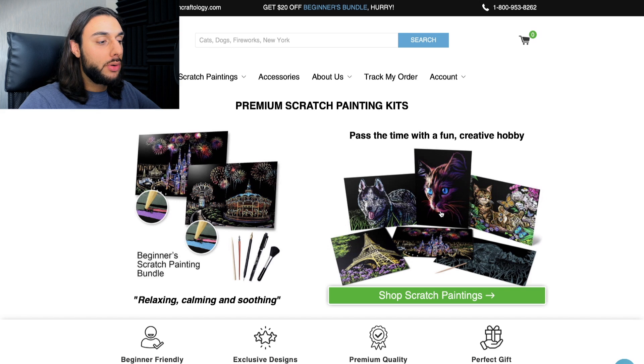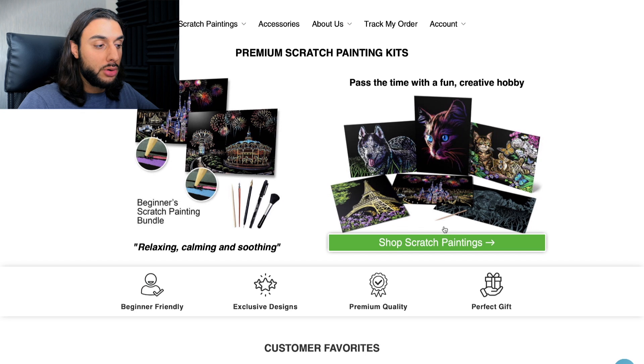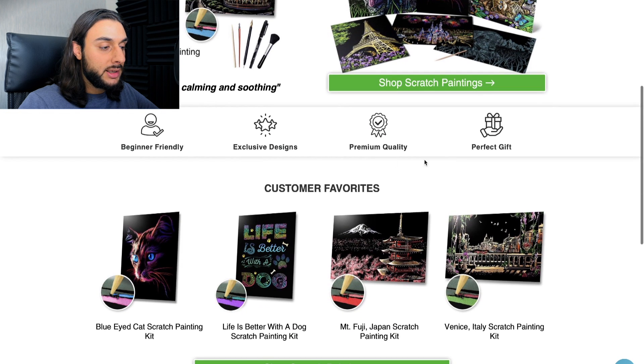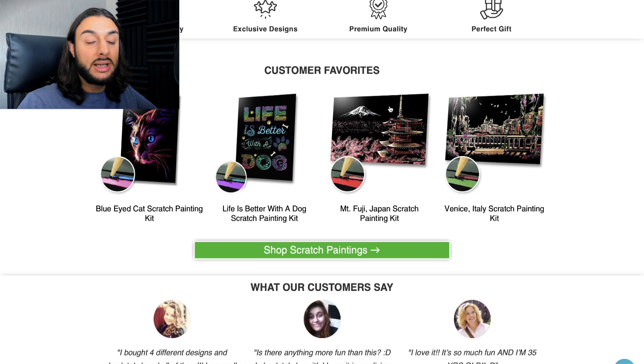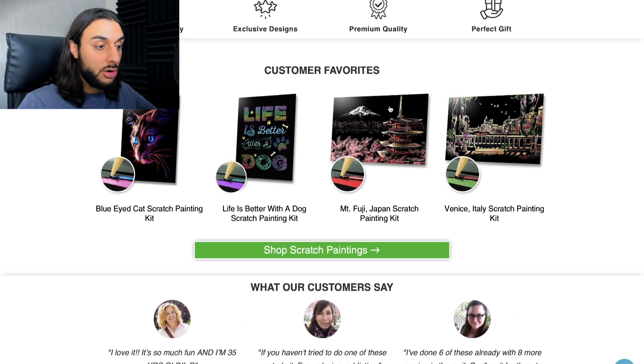One of the websites selling this product has done a really good job with optimization for the one-product page layout. They've got little illustrations of the product imagery — colorful images showing people the end result they'll get. They've got 'Shop Scratch Paintings,' beginner-friendly, exclusive design, premium quality, perfect gift — trust badges that help entice people to buy. They also have 'Customer Favorites,' which is a great option because people are more likely to buy something labeled as a customer favorite because they can trust it.